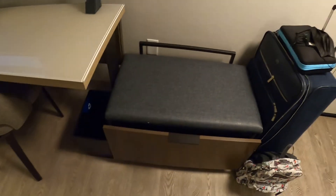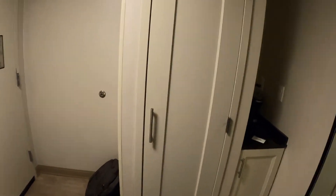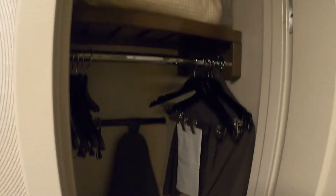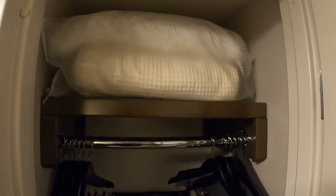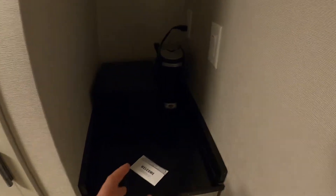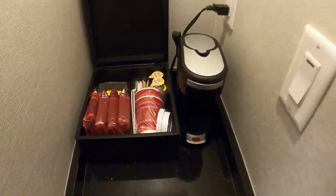In the corner we have one closet — a couple hangers, what looks like some extra blankets, and your ironing board. Got your little coffee maker in a small cubby hole. Looks like your normal stuff — we got our keys here, some coffee pods so you can make coffee in the morning.